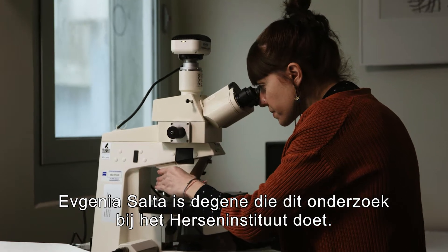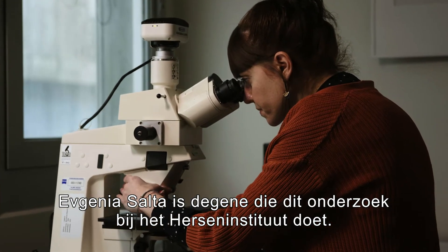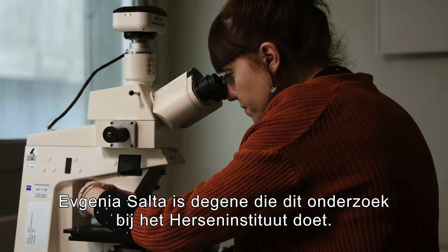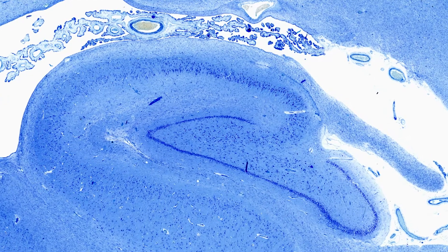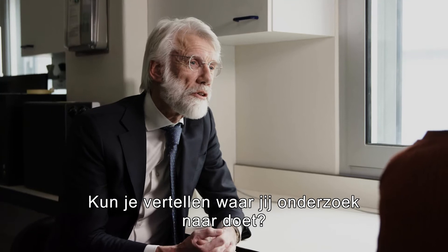The person here at the Netherlands Institute for Neuroscience who is doing that wonderful research is Jevkenia Salta. Can you tell us what you are investigating?